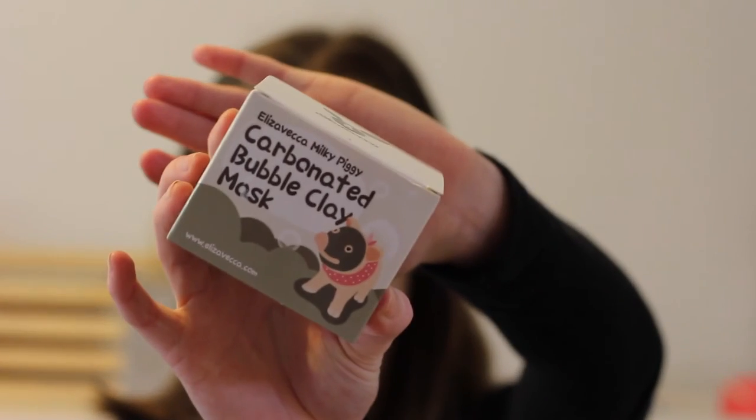I do have one more favourite — it's a skincare product. This is the Milky Piggy carbonated bubble clay mask. You've probably seen the videos where people put it on and it bubbles up. It's a Korean beauty product so it's a little harder to get in Australia, but it's seriously amazing. I use it to remove my makeup sometimes and also as a mask depending on how oily my skin feels. Thank you so much for watching — if you enjoyed please give it a thumbs up and subscribe to my channel. Check out my Instagram and blog linked below!